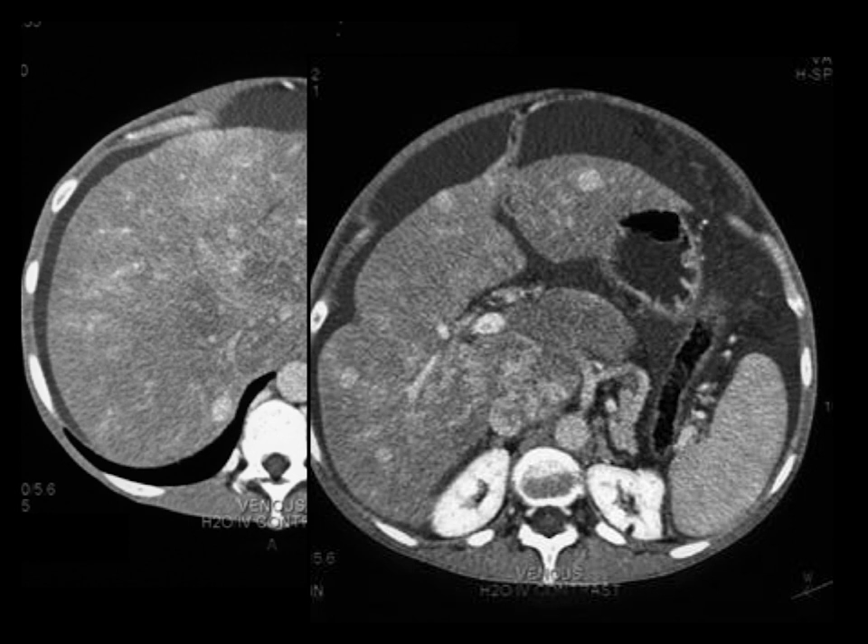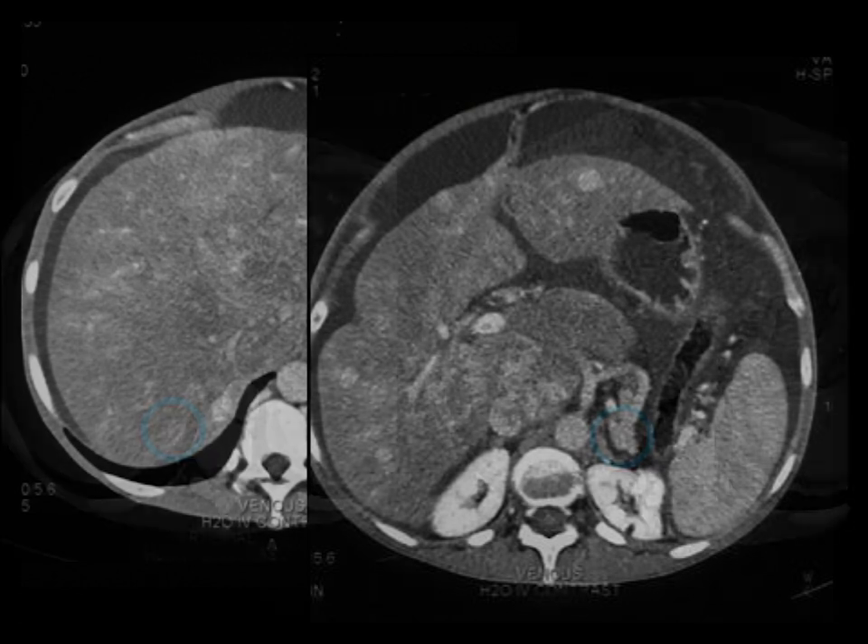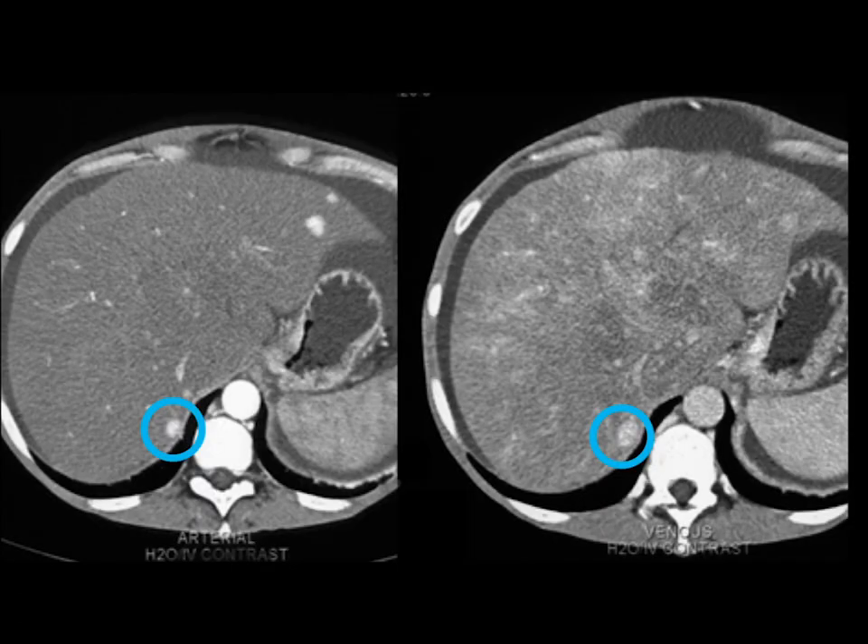In this case, the patient has Budd-Chiari syndrome. You see on the venous phase the lack of the hepatic veins, the patchy enhancement. You also see the nodules again present, which wash out a bit. It is a challenging diagnosis.